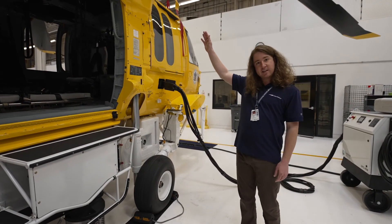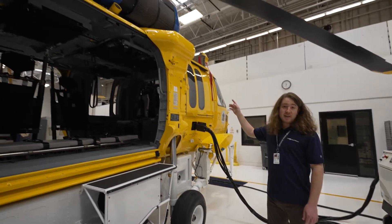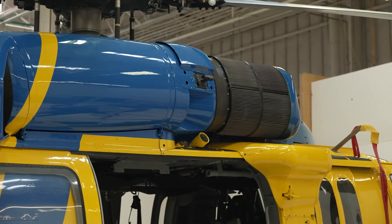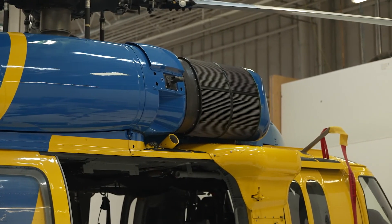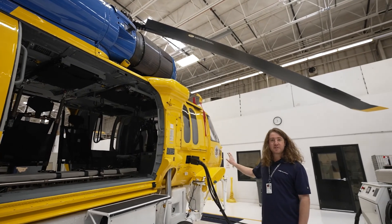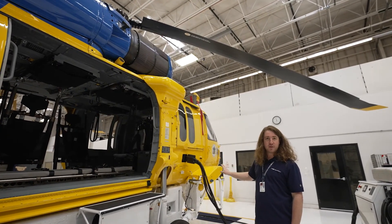Just above that you can see the inlet barrier filters. The IBF system here protects the engine from smoke and foreign debris when you're landing in dusty environments. This system has indicators above the pilot that allows them to bypass it in case of a clog while they're in flight.